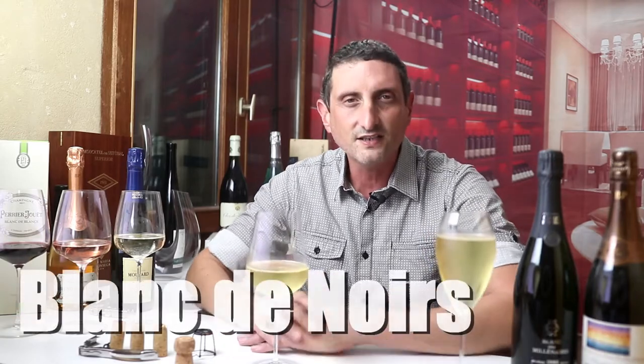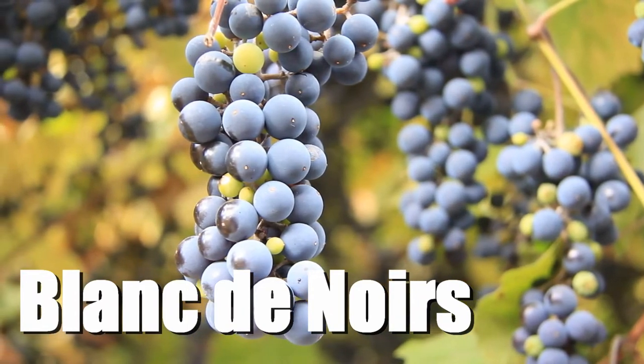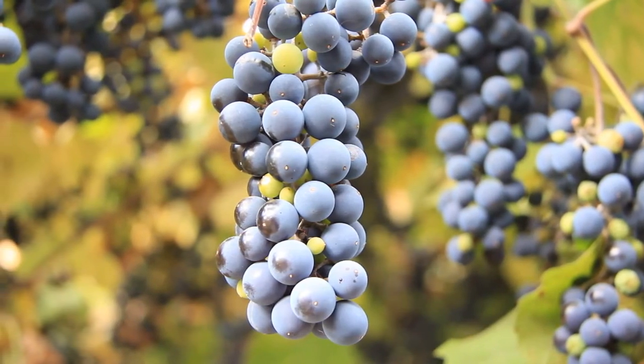You might have worked it out by now, but Blancs de Noirs Champagnes are the opposite of Blancs de Blancs: Champagnes made exclusively from red grapes, because Noir means black in French — yes, we call them black grapes rather than red grapes. A Blancs de Noirs is a white wine made from red grapes. Blancs de Noirs are made from Pinot Meunier and/or Pinot Noir, generally a blend of those two grapes, but some can be made with only one of them.